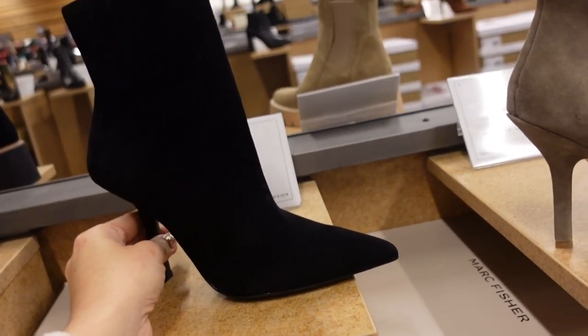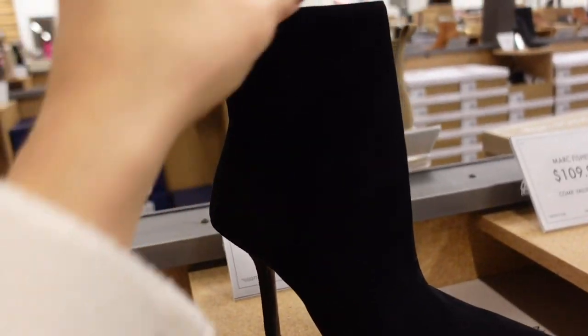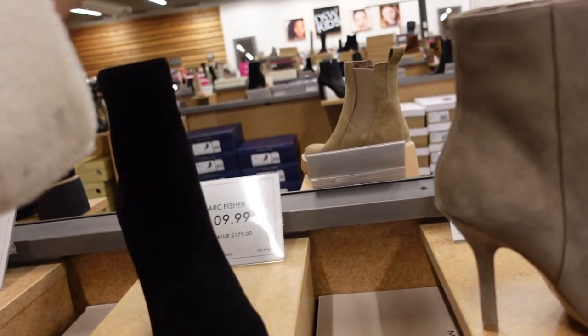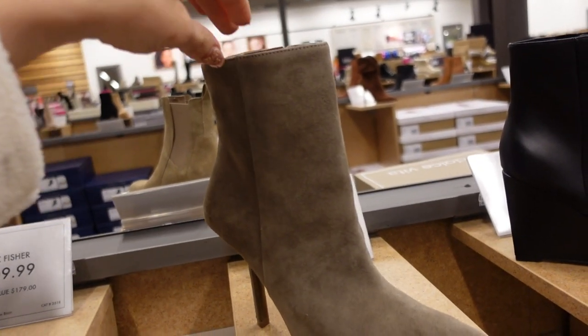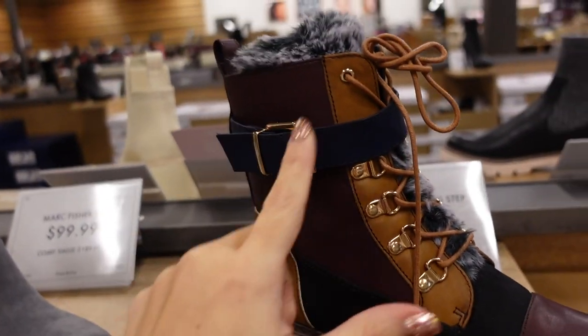New pointy stiletto boots from Marc Fisher — pointed toe, pretty high stiletto heel in the back, zipper on the inside. These are $109.99 and come in black and gray.